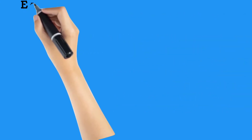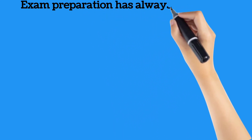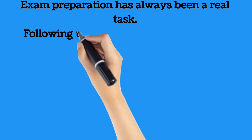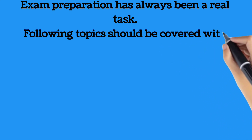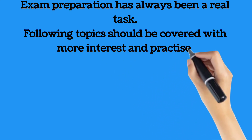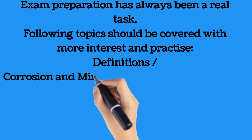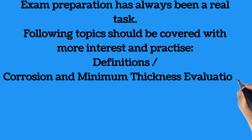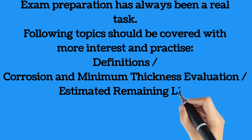Exam preparation is the real task. The two most important keys to unlocking your certification are consistency and determination. It is also critical to prepare using legitimate materials and to stay on track. Major topics in the course structure include various definitions of maintenance and inspections, welding on piping, corrosion and minimum thickness evaluation, estimated remaining life and inspection interval determination, maintenance inspection safety practices, inspection records and reports, repairs, alterations, re-ratings to piping, and pressure testing after repairs, alterations, or re-rating.